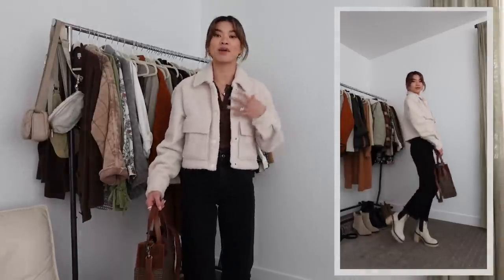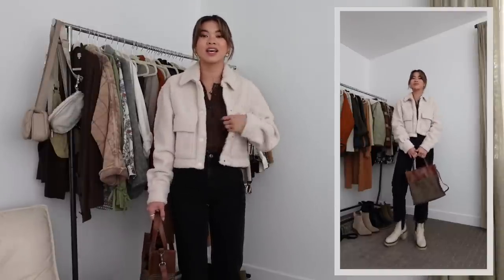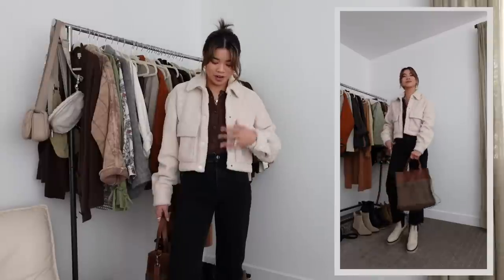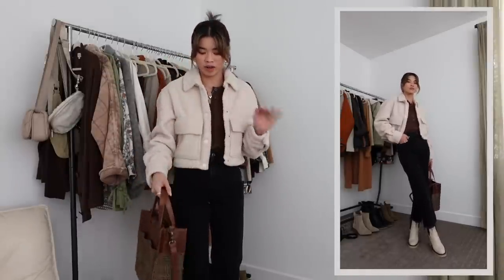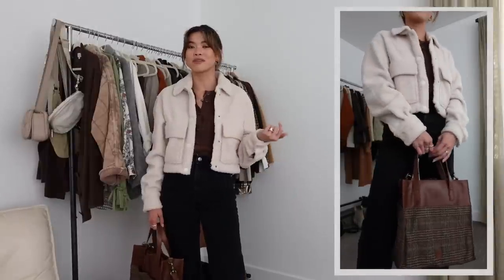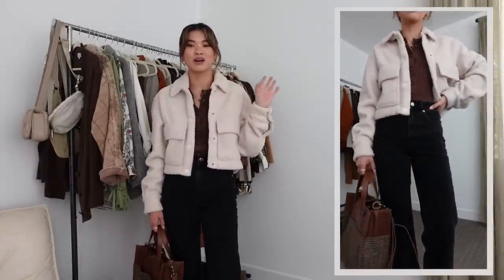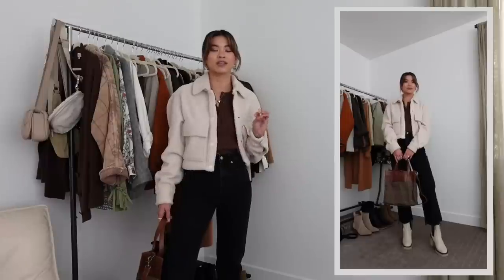For this next look I've got on the Free People boots again, balanced out with a sherpa jacket from Abercrombie — cropped fit, and the inside is like a soft blanket. I've got it paired over a chocolate brown knit tank from Madewell, and to tie in the chocolate brown I've got this bag from Able with chocolate brown and plaid detailing. I've got on a pair of Everlane Weihai jeans that I cut the bottoms off. Really casual but still very put together, with the boots as the statement.